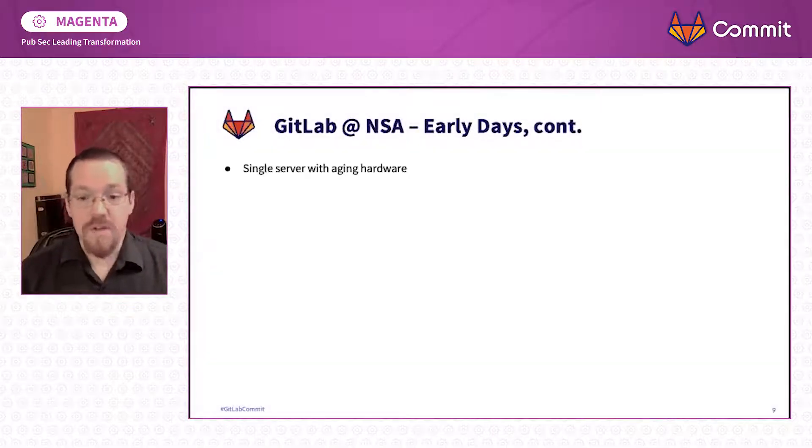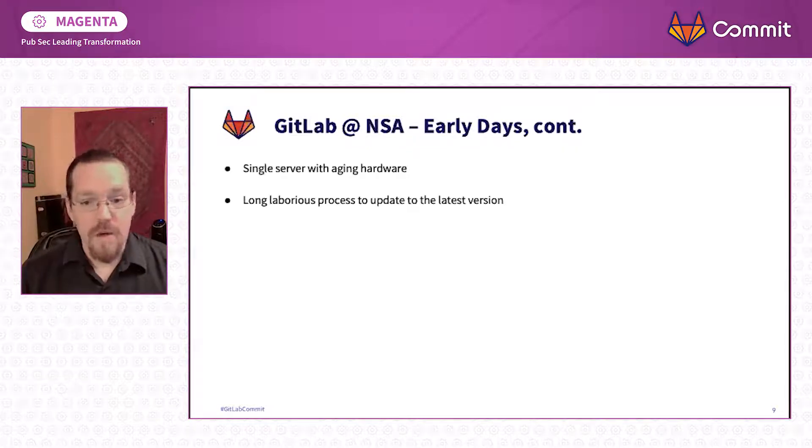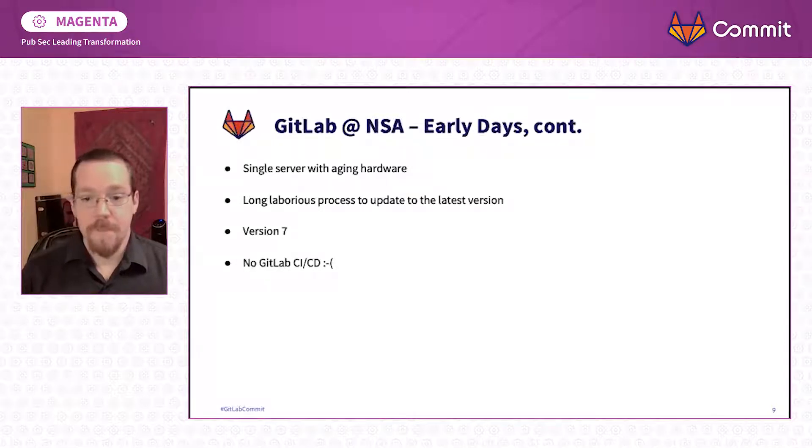Fast forwarding to mid-2018, this is what GitLab at NSA looked like when I first got involved with it. It was a single server on aging hardware. Because it was that modified source code, it was a long process to update to the latest version — we had to own the entire code base even though we were only changing certain parts. It was version 7, which meant there was no GitLab CICD, and there was a lack of trust in the instance and the service it provided.